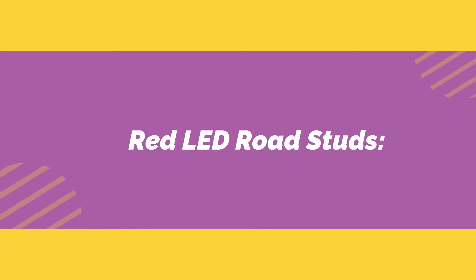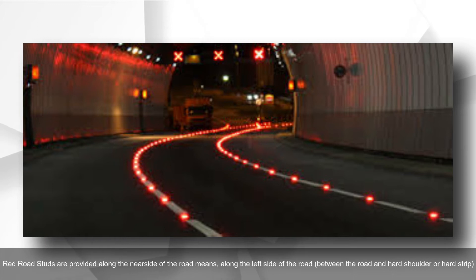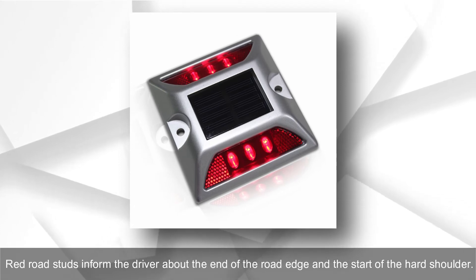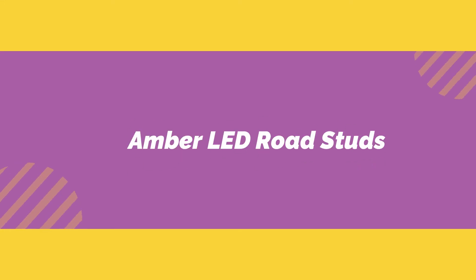Red LED road studs are provided along the near side of the road — that is, along the left side — between the road and the hard shoulder or hard strip. Red road studs inform the driver about the end of the road edge and the start of the hard shoulder.